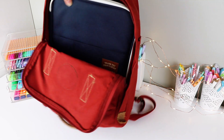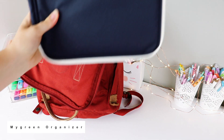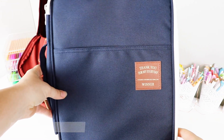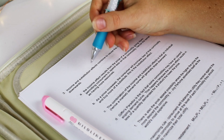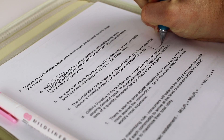Last but not least, I have my green organizer, which I use to keep all my loose leaf papers and any other miscellaneous things. I used to use a binder for that, but now I prefer this organizer because it's a lot thinner and lighter. I also really like how it's organized and that it has different compartments for your papers.